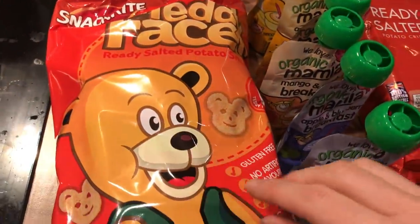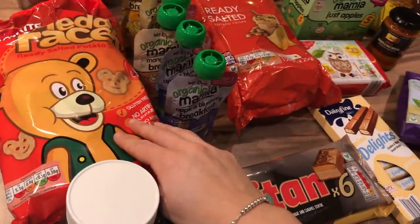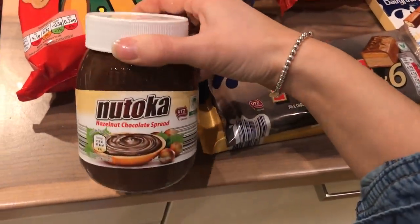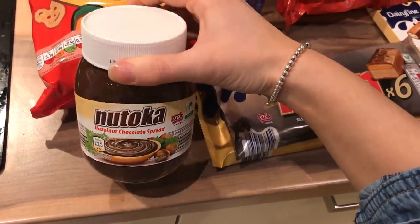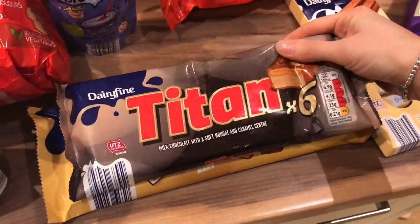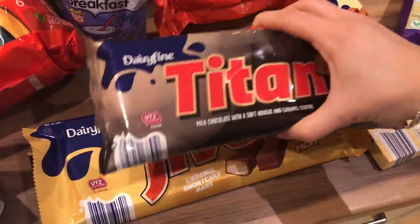I got a pack of six teddy bear crisps, which are really like Pom-Bears, so I got those. I got the Natoka hazelnut chocolate spread, which is like Nutella. And I got a pack of six Titan bars, which are like Mars bars, and a pack of five Jives, which are like Twix.